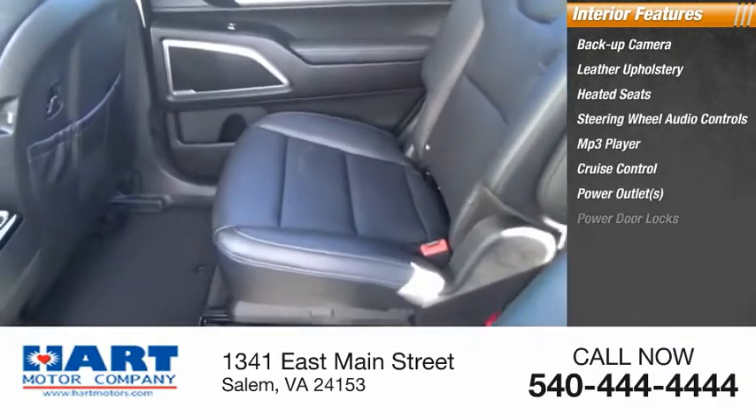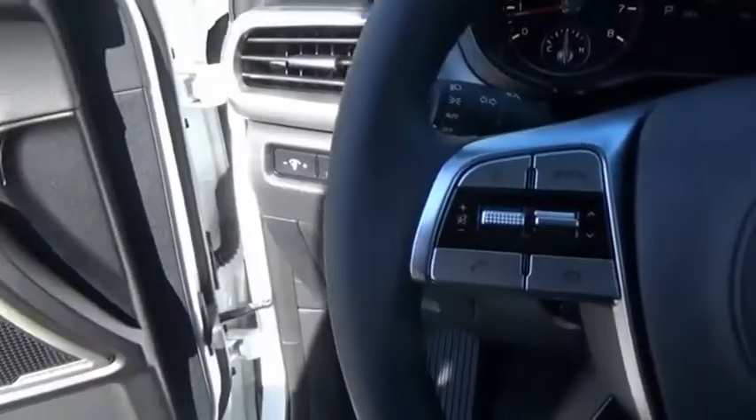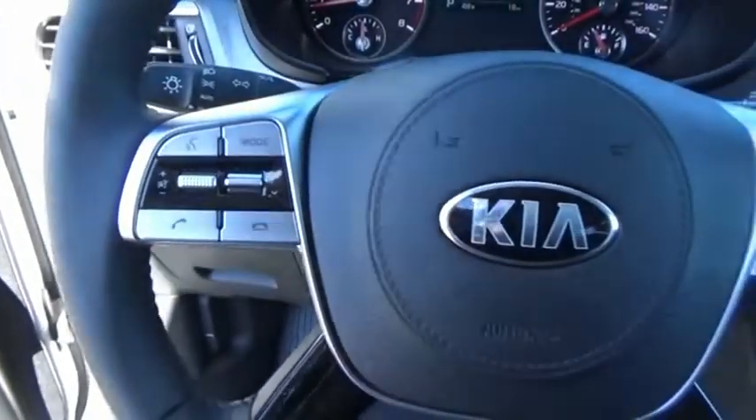Power outlets, power door locks, power windows, and tachometer. This beauty will make even your house keys jealous — drive it today.